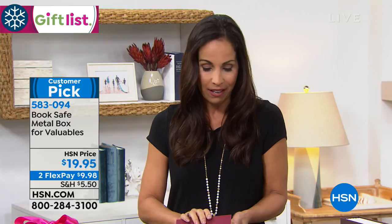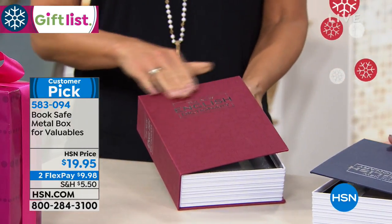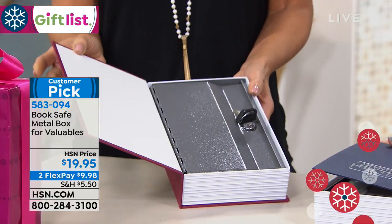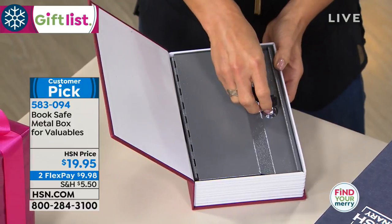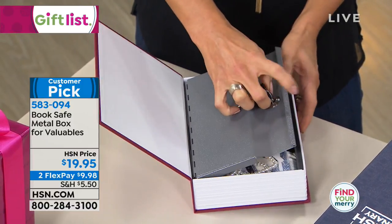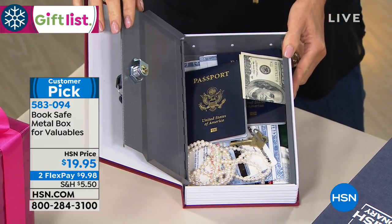It looks just like a dictionary. It even has the little perforated pages, nice silver embossed, but when you open it up, you have a nice metal casing here. You get two keys and then you put in here anything that you want.